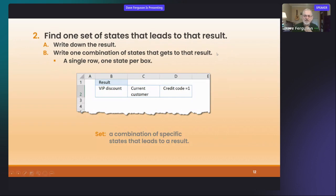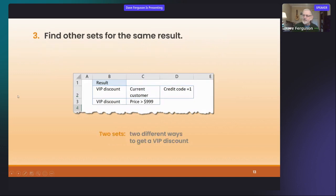Step three — find other sets for that same result instead of just cherry-picking all over. Are there any other ways to get a VIP discount? It turns out there is another way: you can get a VIP discount if the price of the thing they're buying is more than 999. Notice this one doesn't say anything about what kind of customer they are — we let anybody have the VIP discount if they're spending that kind of money. So we have two different sets that get people to the same result.